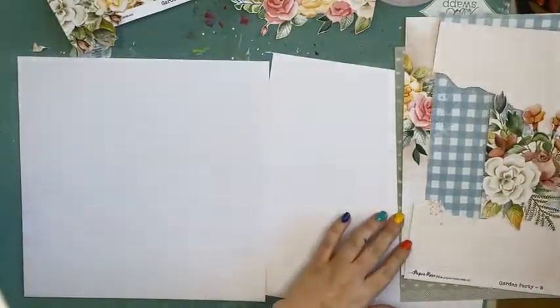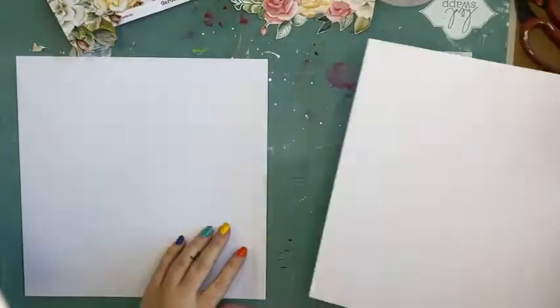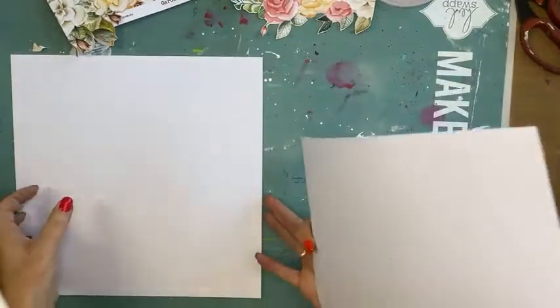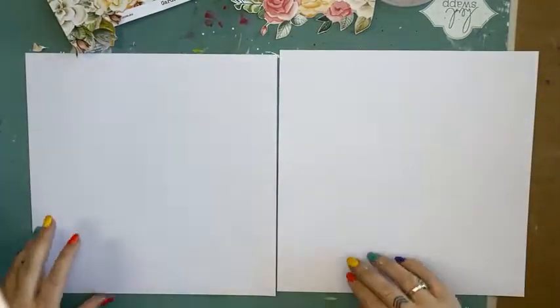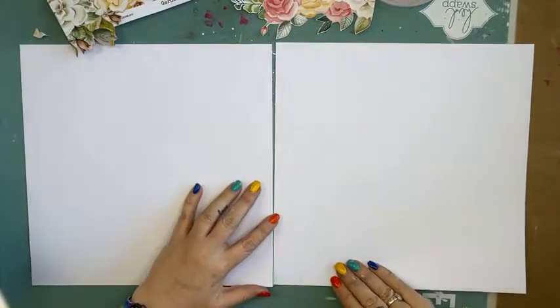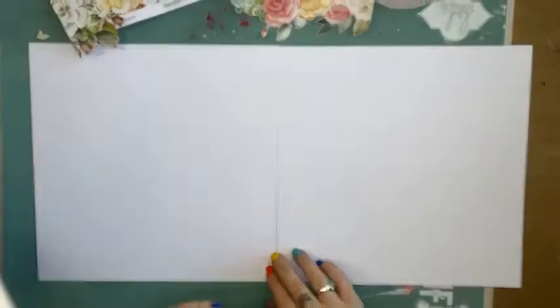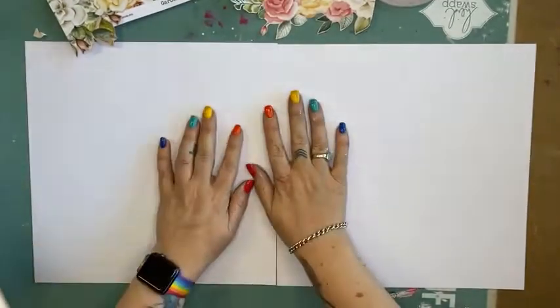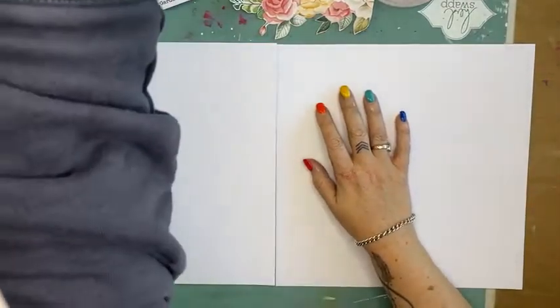I've got two pieces of Kaisercraft cardstock and because I'm going to do a double page, I'm going to lay it all out. Then I'm going to add a little watercolouring. Because it's a double page, I'm going to lay it out like that. Yep, that fits. Sorry about the flicker - that's because there's a bit of white happening there.